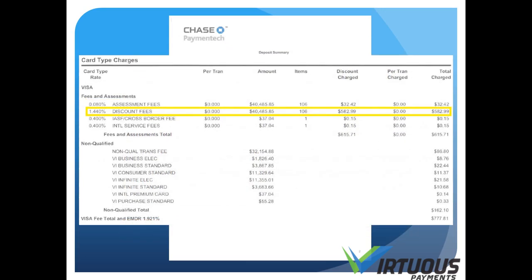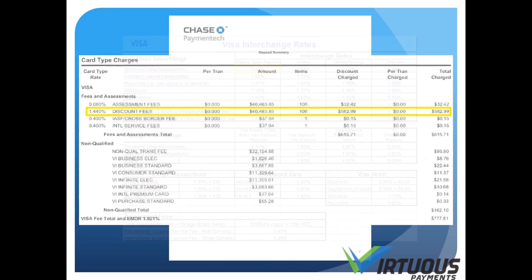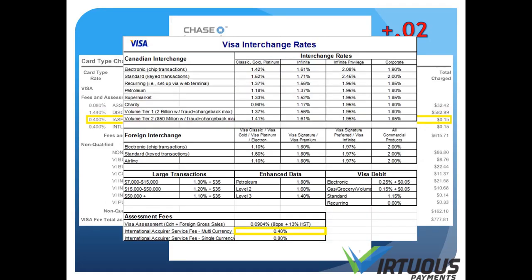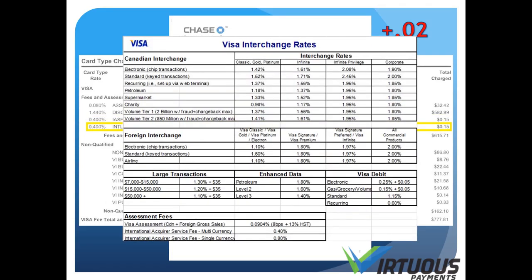Next, you have the discount fees. This is the base rate charged by the processor. As you can see on the interchange table, there's a markup of 0.02%. Under this, there is the international acquirer service fee. This is also a part of interchange and something all merchants must pay. Under this, there is the international service fee. As you can see, this fee is not included in interchange pricing and is 100% markup.